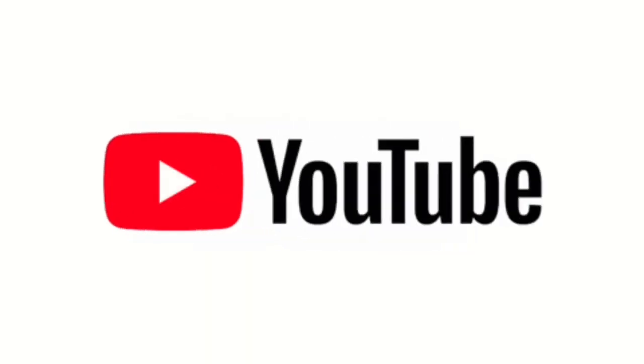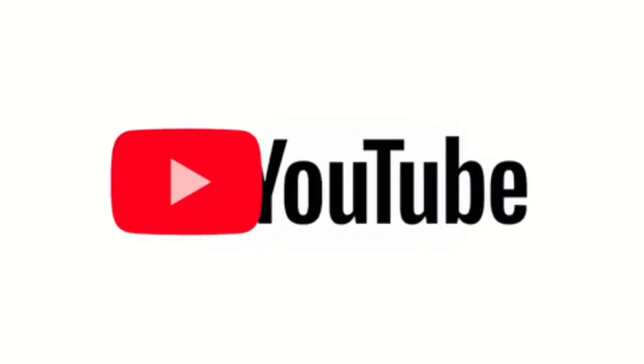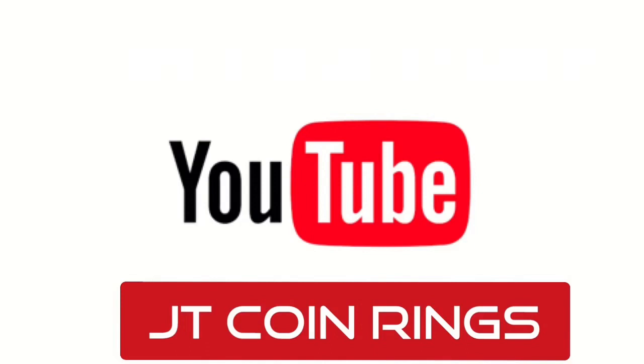Stay tuned. If you want more content like this, please hit the subscribe button, also make sure you like the video and leave a comment below. Welcome to the family. I have a couple of my favorites from the Marvel coin series from the Perth Mint.